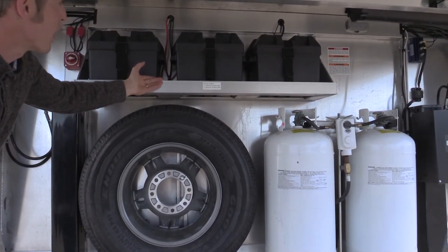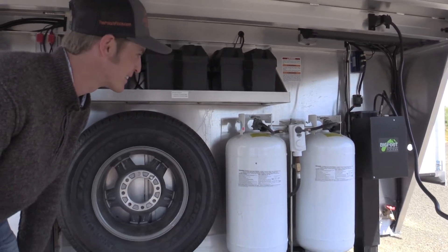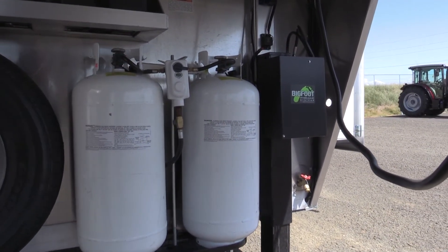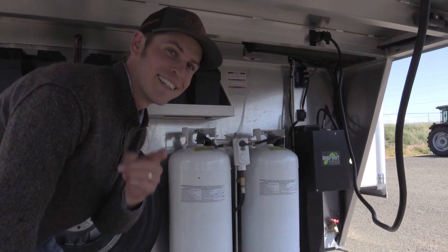There's a complete battery system along with two sizeable 40-pound propane tanks which you can fill up for an extended period of time, not to mention the Bigfoot hydraulic landing gear system — electric, to save your back.